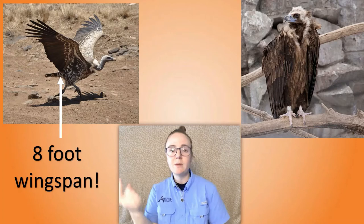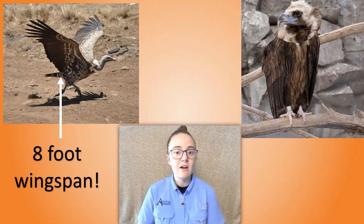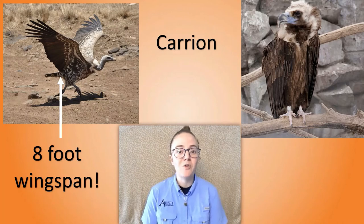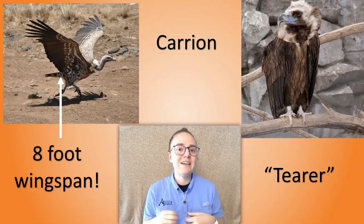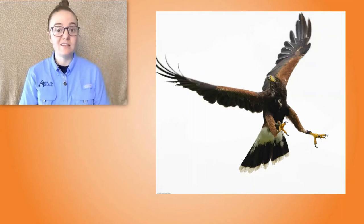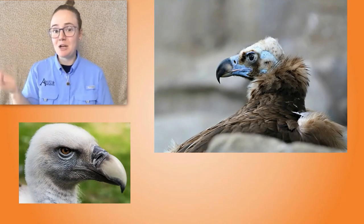Vultures have big wings to help them cover a lot of space, and they also have big curved beaks that help them tear into their food. These beaks tell us that they are meat eaters — specifically carrion eaters, meaning the food is already dead when they find it, so these birds are scavengers. The word vulture actually comes from the Latin word for 'to tear,' like tearing a piece of paper. Most birds of prey have strong legs, feet, and sharp talons for grabbing food, but the most important tool vultures have is their beak.